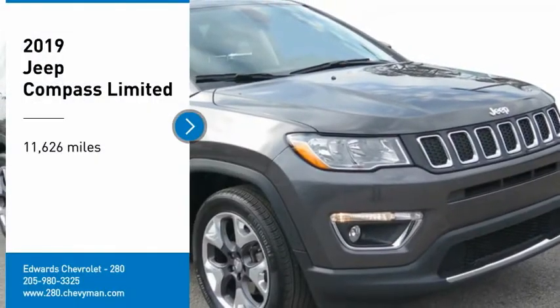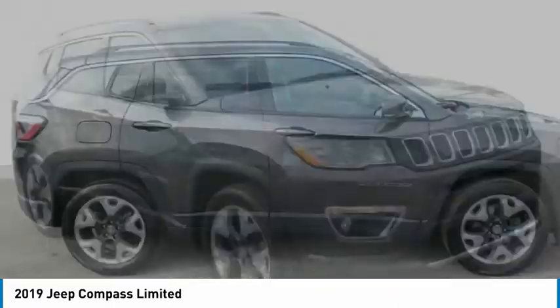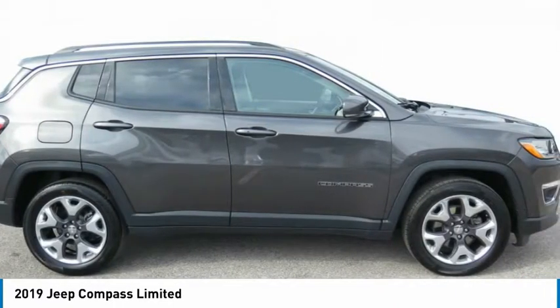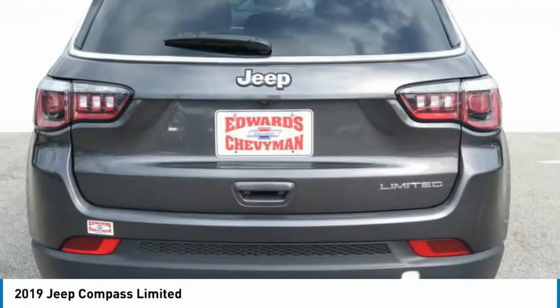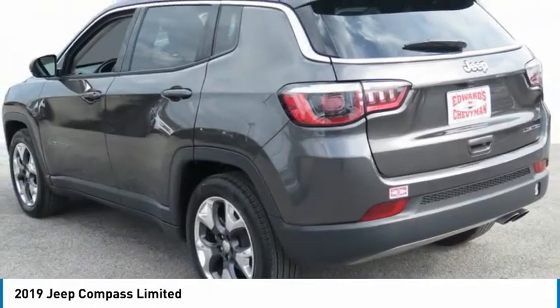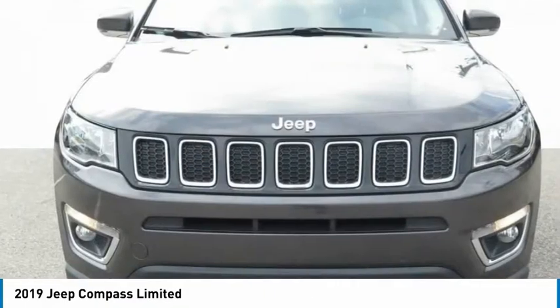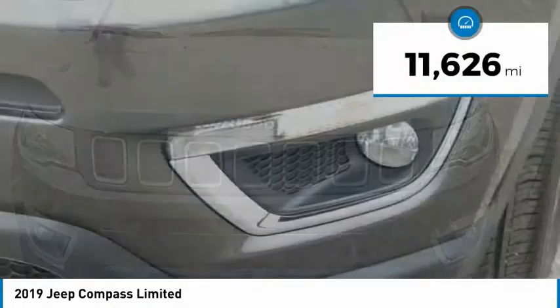Stop by and take a look at the 2019 Compass. The Jeep Compass has a solid, sophisticated 16-valve engine. It features electronic variable valve timing that continually changes the torque curve, bringing more versatility to the 165 peak pound-feet of torque and more capability to the 172 peak horsepower.